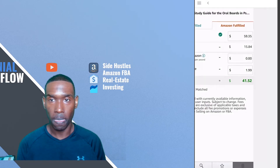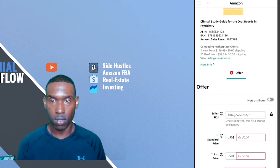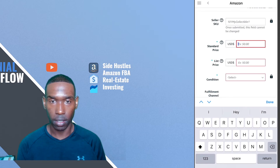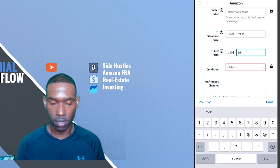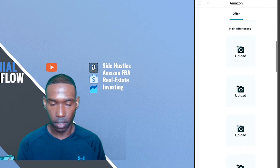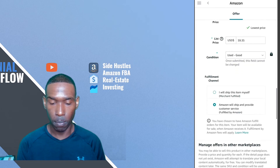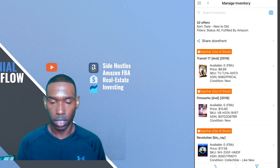I'll go ahead and list it. One thing to note is this is the first time that we've shipped in and attempted to sell a used item, so I'm interested to see what the sales-through rate is going to be. I'm going to add the price of $59.35, listing it as used and in good shape. I want Amazon to ship and provide customer service for this item. Let's save and finish — and it's now listed.